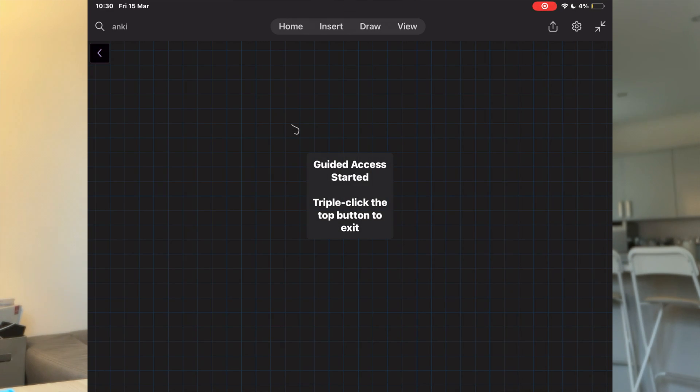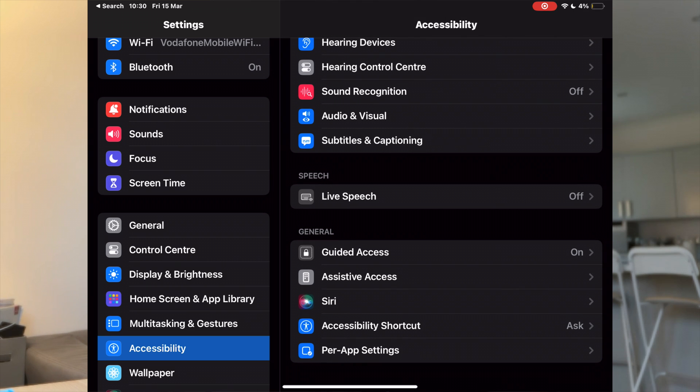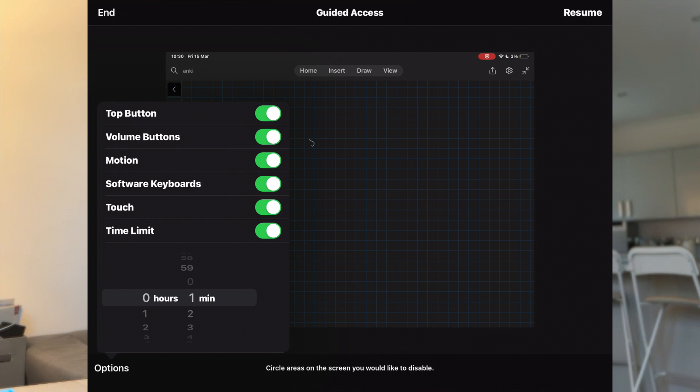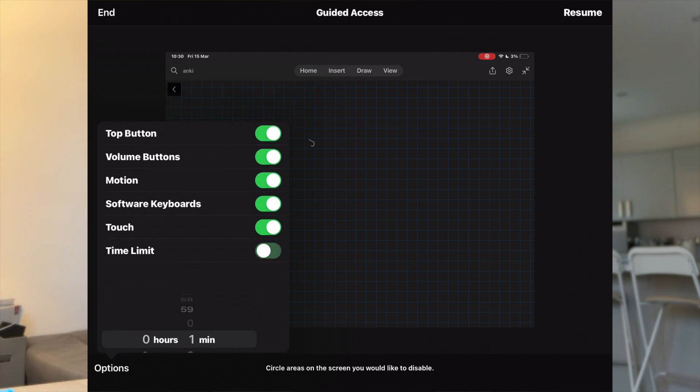There's a feature that locks my iPad on one app — like OneNote — throughout the day so that I don't procrastinate on different things. You can enable it in settings: you just triple-click the side button and then you can set a period of time. These are my settings — so if I'm in a lecture and it's around two hours, I'll set that period for two hours so I'm just with the lecture material and the lecture slide on my OneNote.